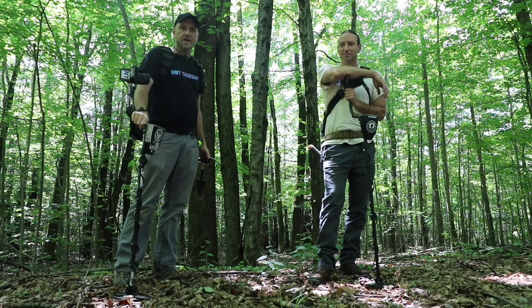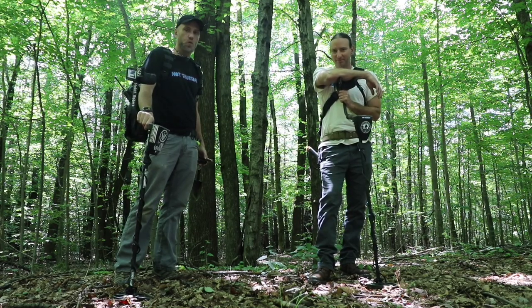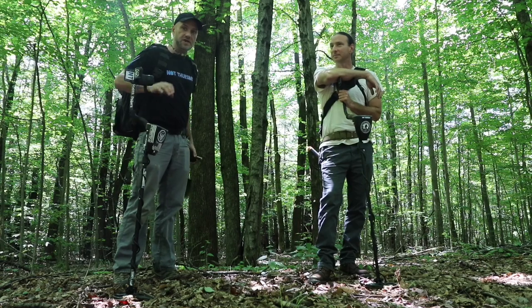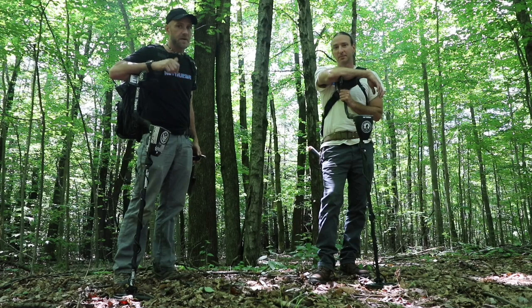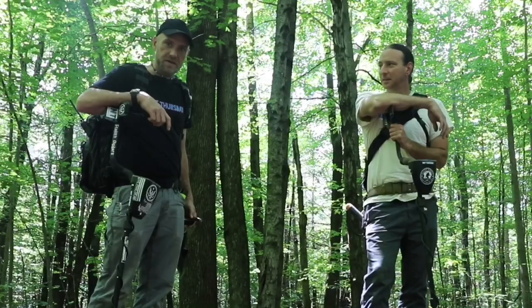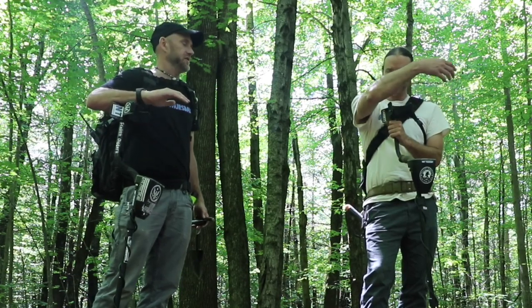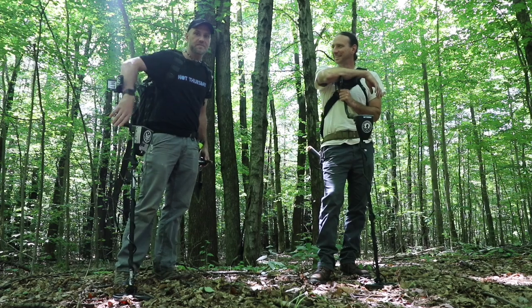Hey everybody, Dame and myself today are on a piece of town property that was once an old farm, 1700s and 1800s. The side we're on was old pasture, maybe field — not too sure, might be a cellar hole out back. We want to do some detecting and a little easy hiking today compared to what we've done recently. This is effortless, a walk in the park.